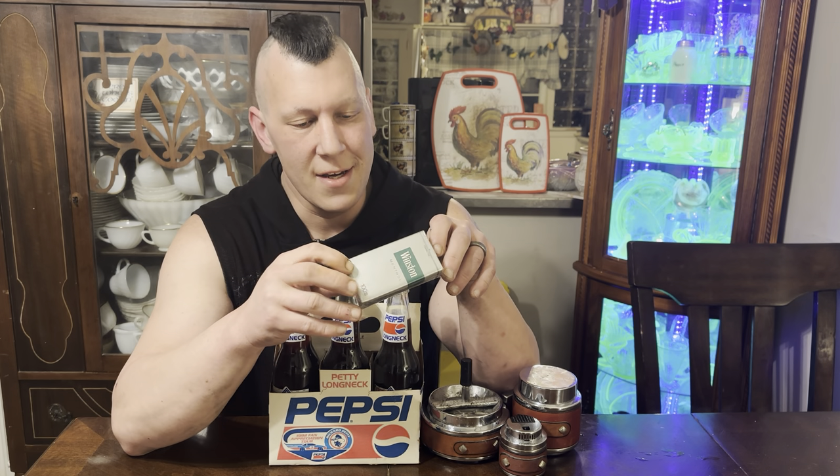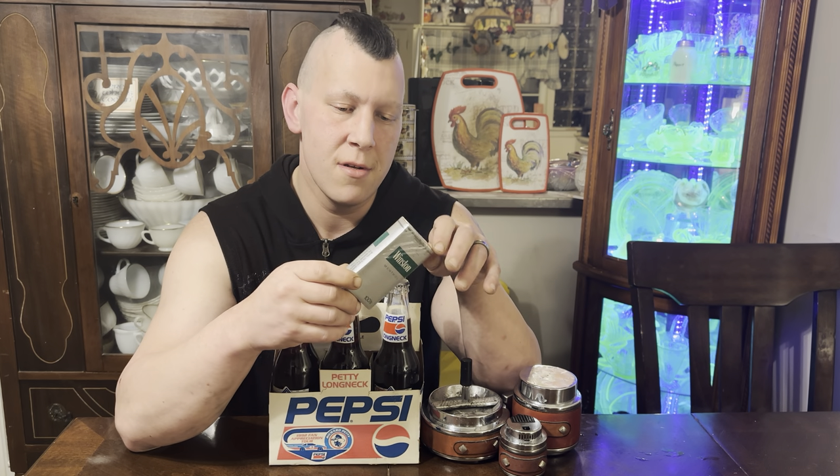Welcome back, Drimsy here. On today's vintage cigarette review we will be checking out a pack of Winston menthol cigarettes. I believe this pack to be from the late 1970s, early 1980s. And we will also be checking out a bottle of Pepsi Long Neck Richard Petty Edition, Winston Cup Celebratory Pepsi — first Winston Cup race.